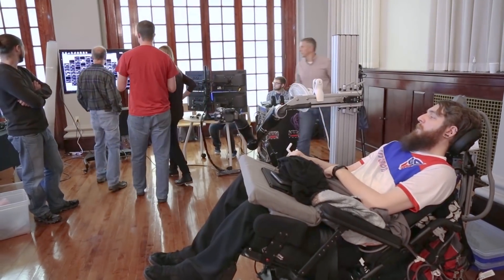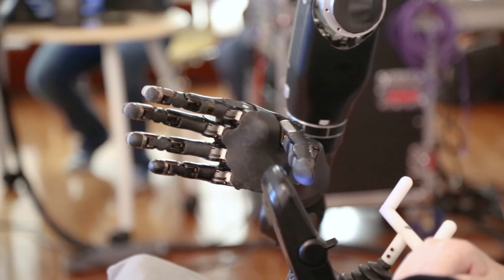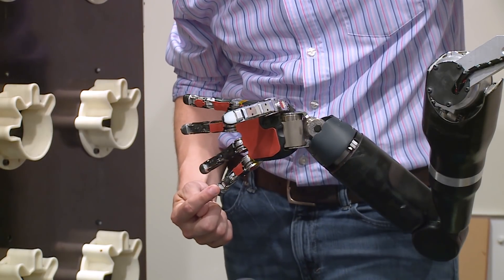At the same time, it provides feedback to that user about their performance. It could be visual feedback of what the robotic arm is doing, or in our case, we're actually able to provide the sense of touch by stimulating in the sensory areas of the brain.